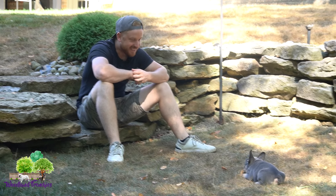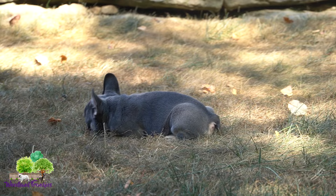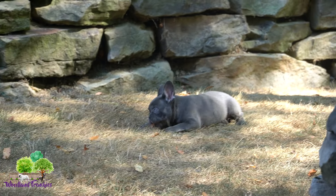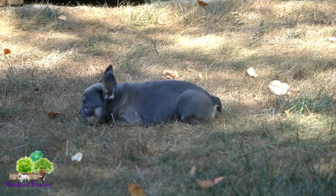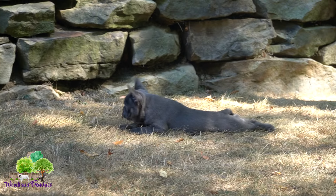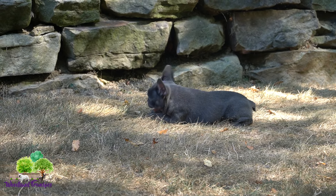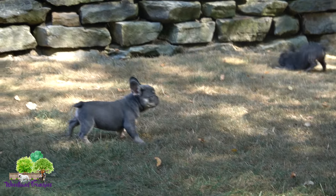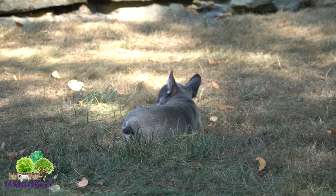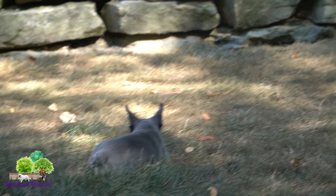Hi everyone, welcome back to Woodland Frenchies. Today we're going to introduce to you a small litter of two little girls. They are super adorable. We have Princess right here who's being shy, and then we have Peach over there that's playing with the leaf. These pups are around nine weeks old and they are ready to go to their forever home. So if you guys have been looking for a beautiful French Bulldog puppy, these two would be some great options to bring into your home.